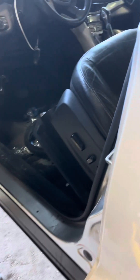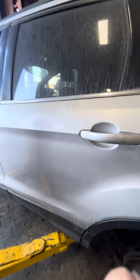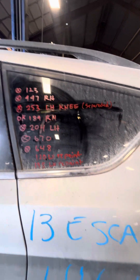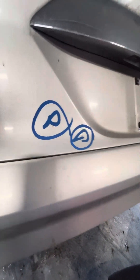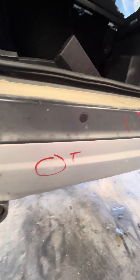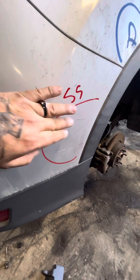The B-pillar is also a repaint because the bending was missing. The rear bumper has a dent and crease right there. Some paint problems, a scratch, another scratch or gouge, and some surface scratches right here.